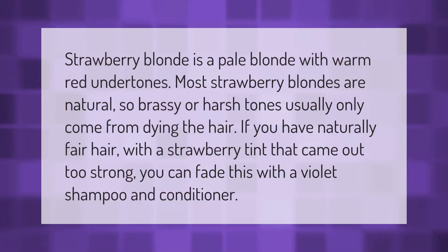Strawberry blonde is a pale blonde with warm red undertones. Most strawberry blondes are natural, so brassy or harsh tones usually only come from dyeing the hair. If you have naturally fair hair with a strawberry tint that came out too strong, you can fade this with a violet shampoo and conditioner.